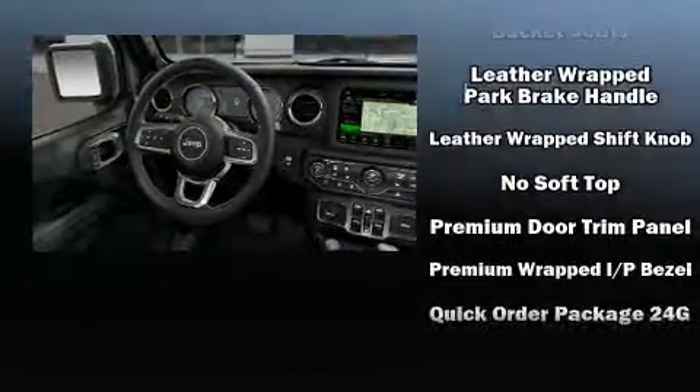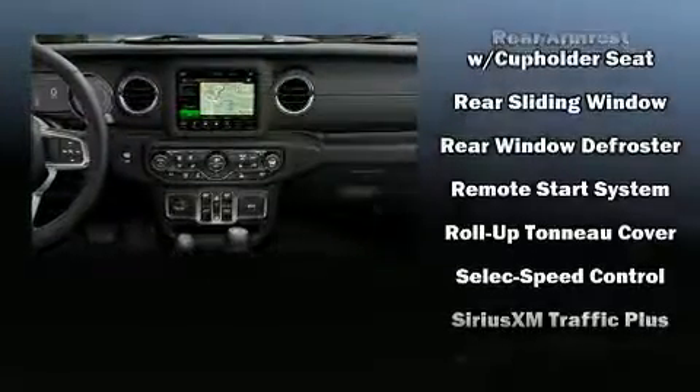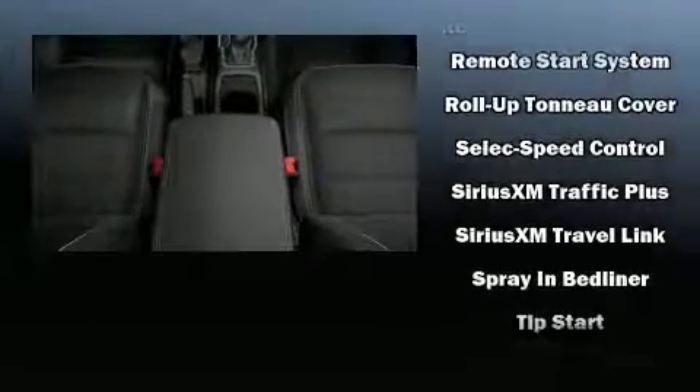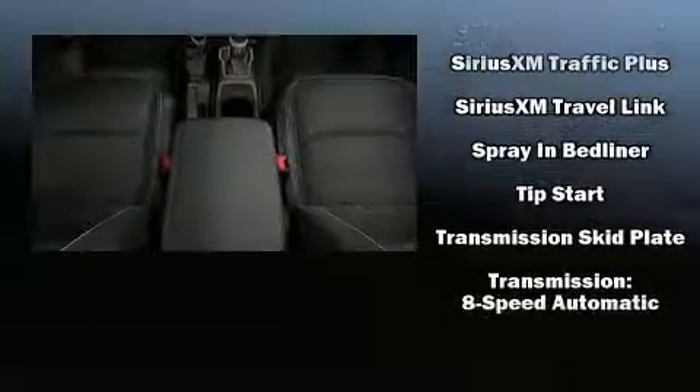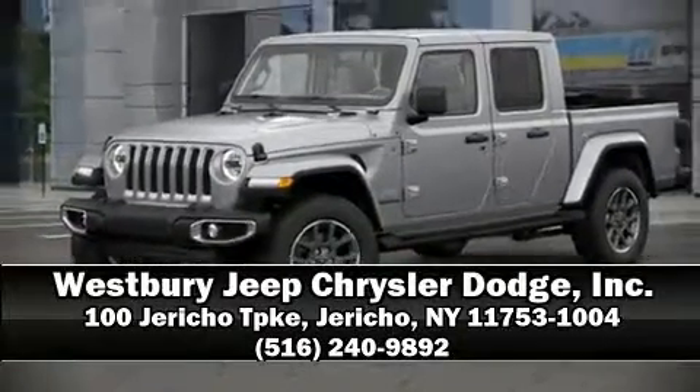Safety features include dual front impact airbags, a security system, and four-wheel disc brakes with ABS. Brake assist technology provides extra pressure when applying the brakes. Please don't hesitate to give us a call.